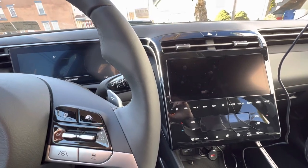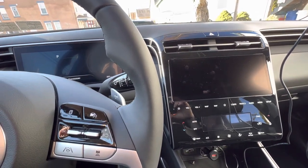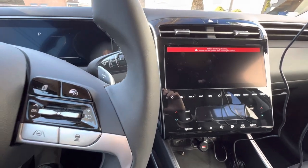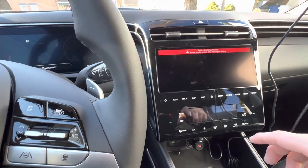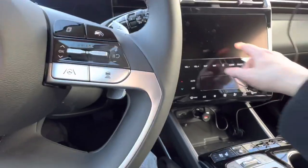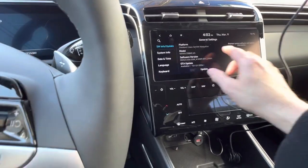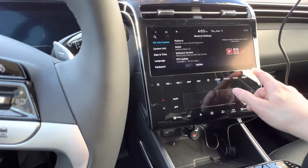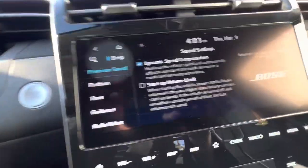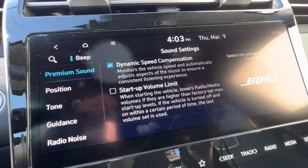Today I'm going to show you how to stop the 2023 Tucson from making the volume go up and down when your car speed changes. What we need to do is go into our display panel, hit Setup, go into Sound, and right here there's a checkbox that says Dynamic Speed Compensation.